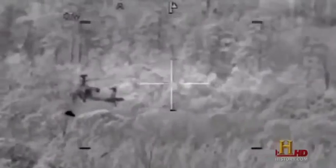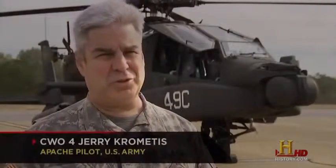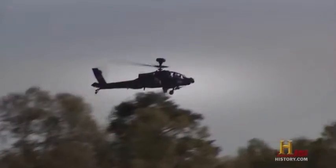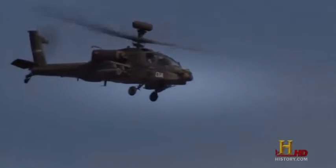We don't indiscriminately just shoot at people with this aircraft. Because of its digital capability, we can zero in on just those people that are doing bad things. The Apache's extreme lethality also makes it a threat deterrent — the mere presence of the Apache in the sky is often enough to dissuade the enemy from attacking friendly ground forces. Sometimes all it takes is for us to show up and the enemy stops shooting and they disappear.